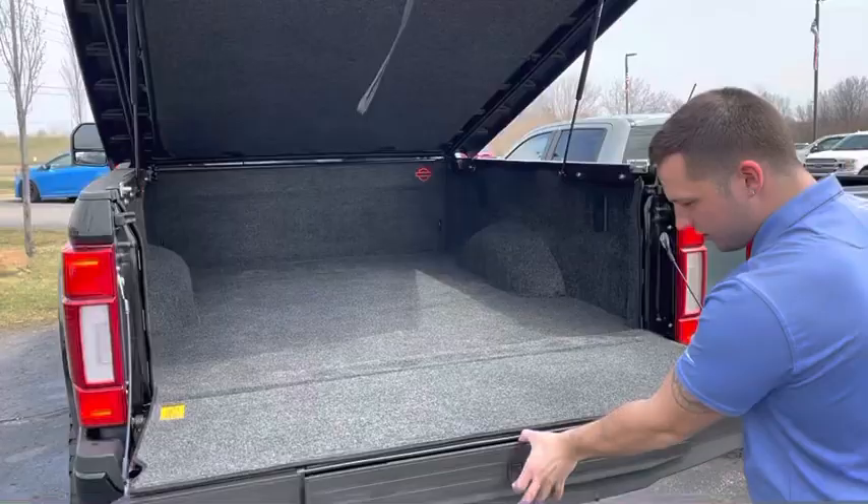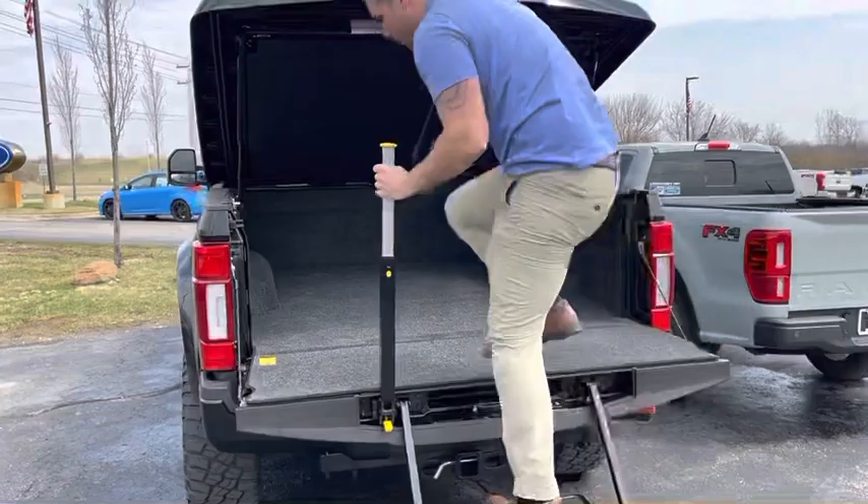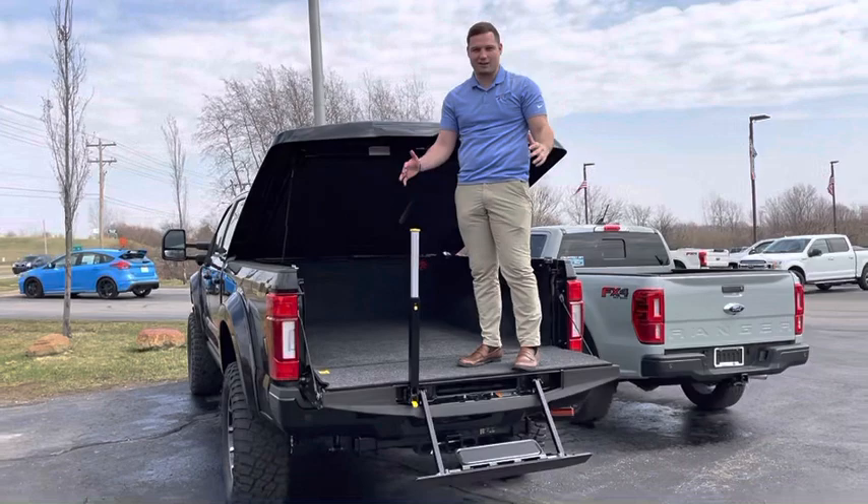Just wrapping up the bed — there's a lot of space in here. It's a big truck, it's a big trailer.